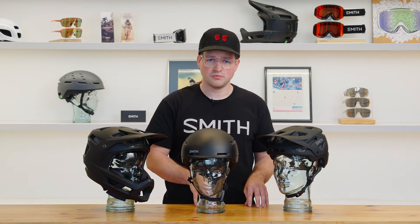Smith offers e-bike certified helmets in sizes ranging from small all the way to extra large. Please check our website to make sure that you have selected a model that includes the size that you need. Thanks for watching — I hope you learned a little bit more about the e-bike certification. Have a great ride.